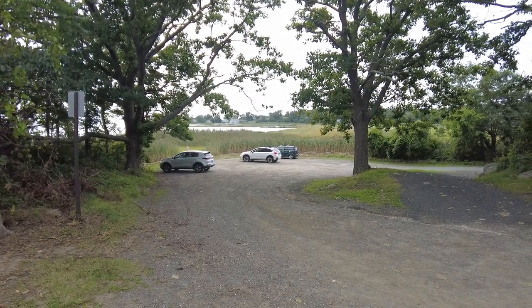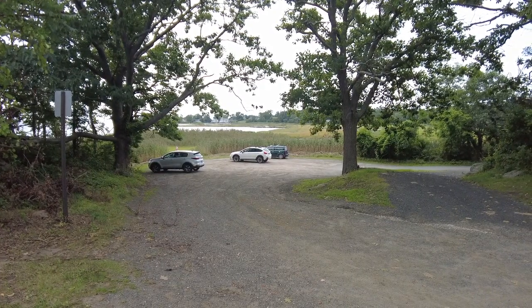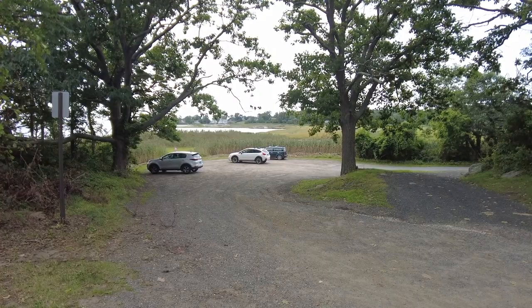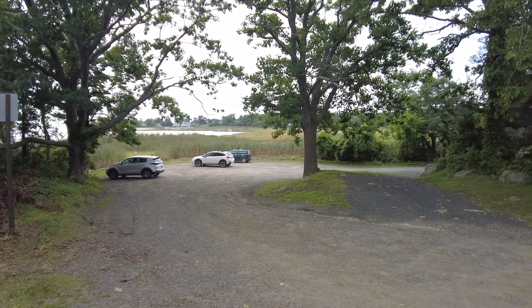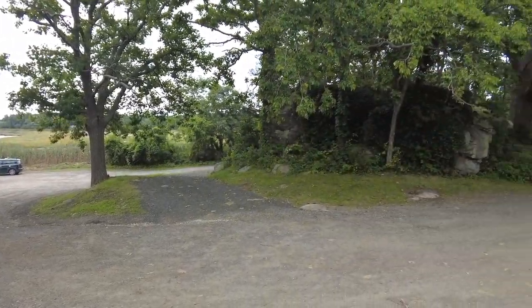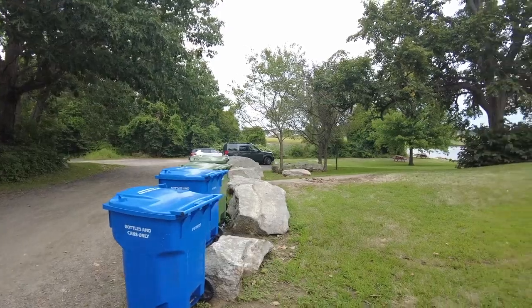This is Chaffinch Island Park. Our little Mini Cooper Park down there is right next to where I get access to the back of the marsh in that little stretch of beach. Here's the entrance to Chaffinch Island Park.